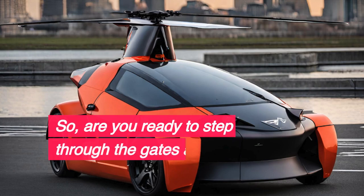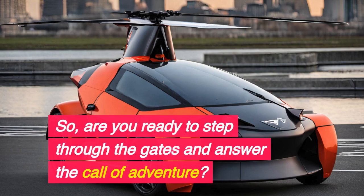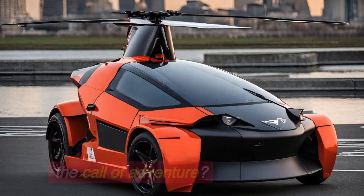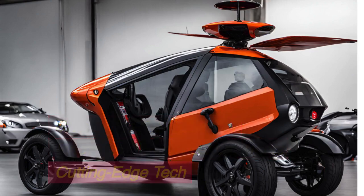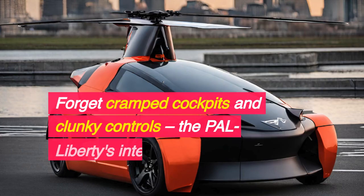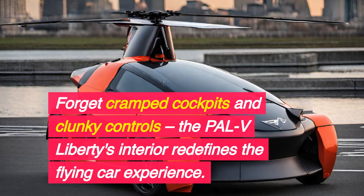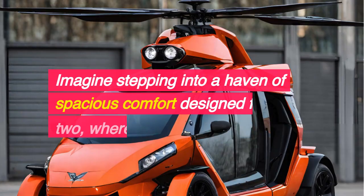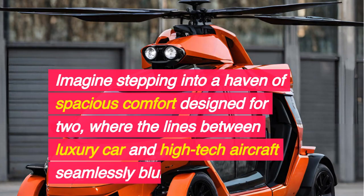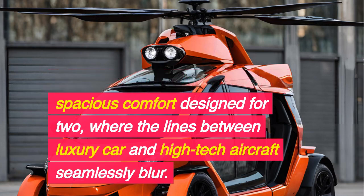So, are you ready to step through the gates and answer the call of adventure? Step inside the cockpit of innovation, where luxury meets cutting-edge tech. Forget cramped cockpits and clunky controls — the PALV Liberty's interior redefines the flying car experience. Imagine stepping into a haven of spacious comfort designed for two, where the lines between luxury car and high-tech aircraft seamlessly blur.